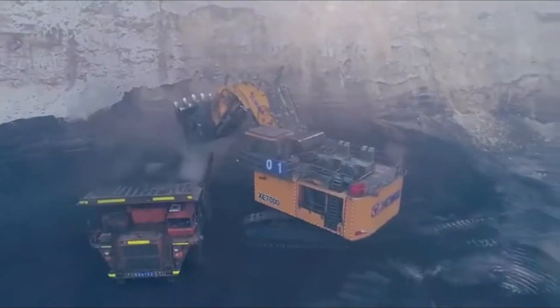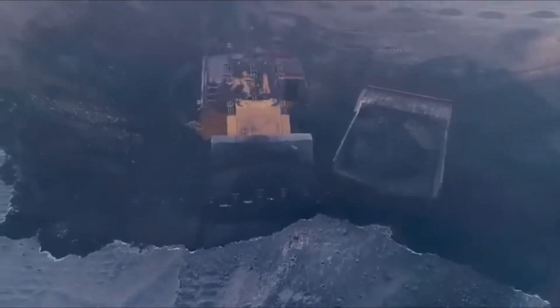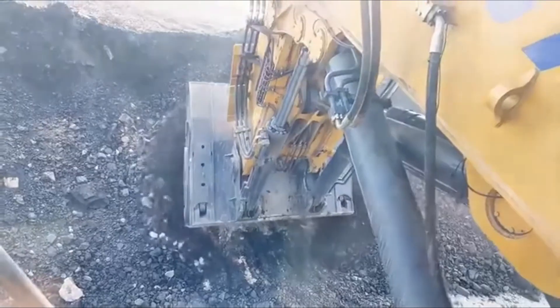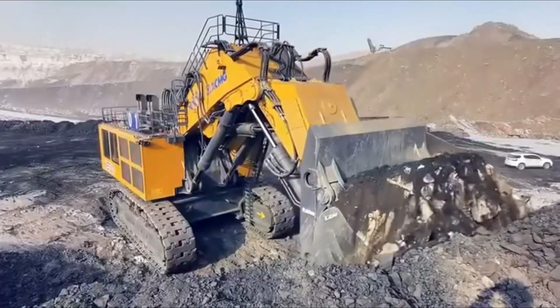Together, they deliver over 3,800 horsepower, giving the excavator the strength to handle extreme workloads with ease. Its enormous 45 cubic meter bucket can scoop up enough earth in a single pass to fill a small swimming pool, making every dig incredibly efficient.